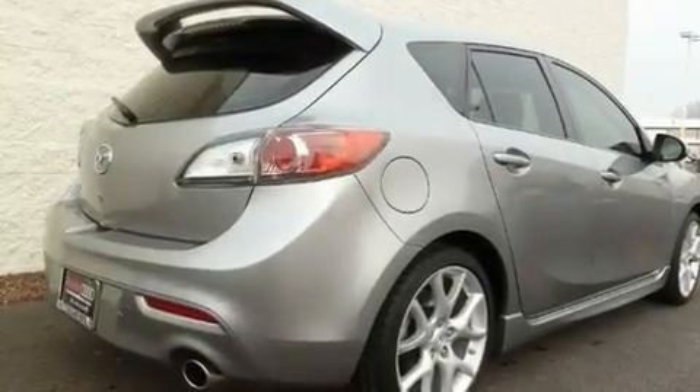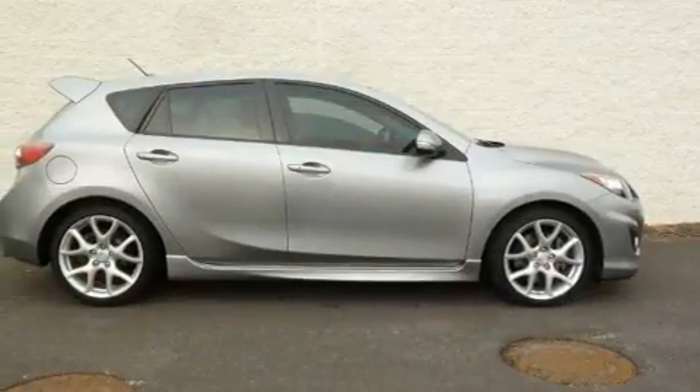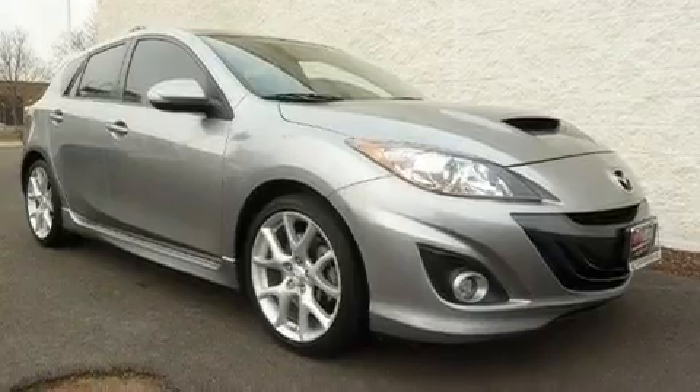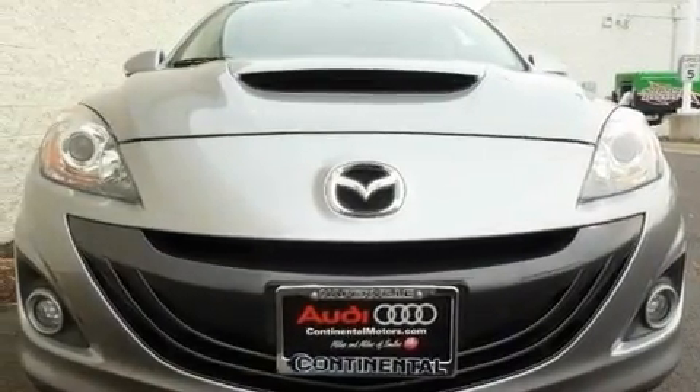Its top features and packages include a technology package, air conditioning with automatic climate control, cruise control, a CD player, leather seats, a turbocharger, 18-inch alloy wheels, a low tire pressure indicator, steering wheel mounted controls, and this vehicle has less than 15,000 miles.